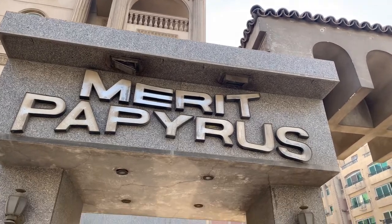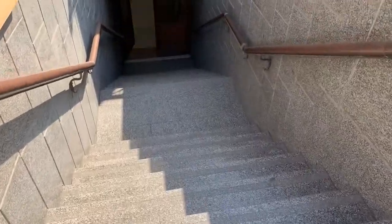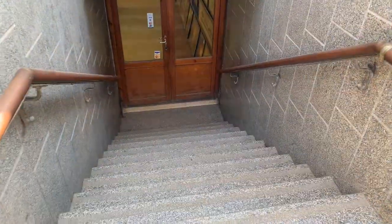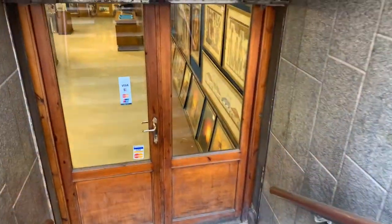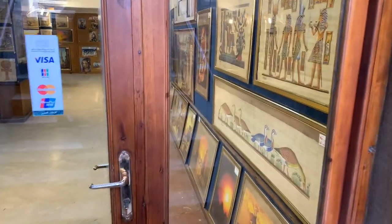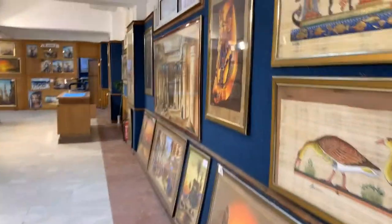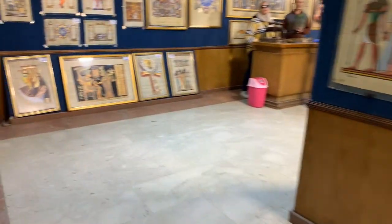Hi and welcome back to Swapnil Kitchen and Lifestyle. I'm Swapnil and today I am in Egypt. This is Merit Papyrus — it's an institute and a shop where we get to know a lot about papyrus paper, how it is made, it's handmade paper and how it is hand painted. This place is at 51 Pyramid Giza, Cairo. Let's check it out.